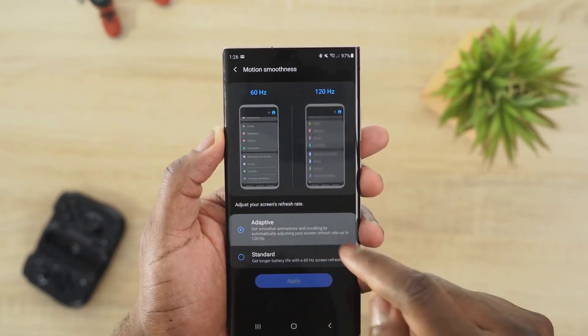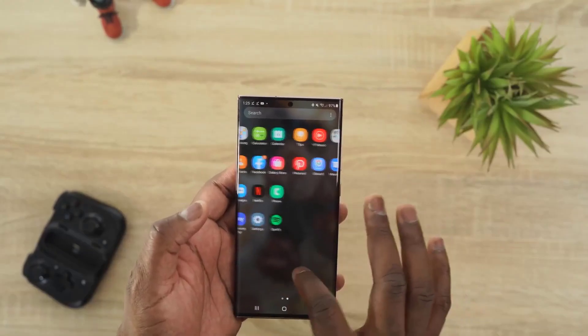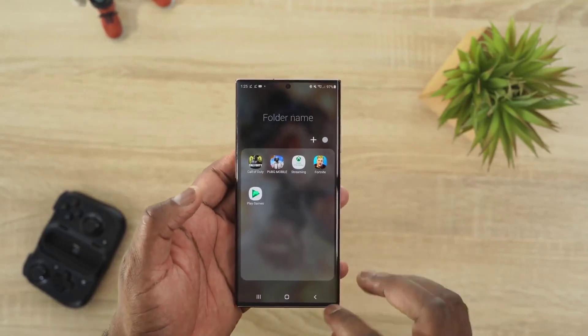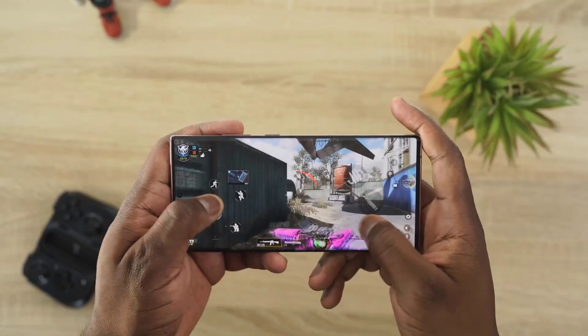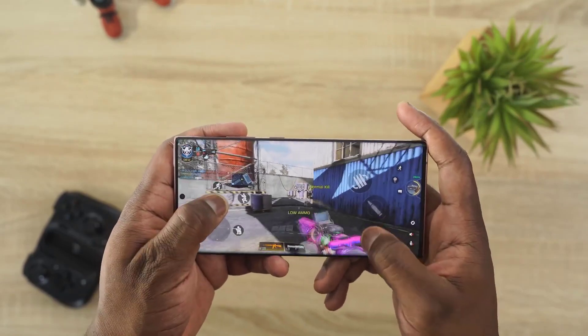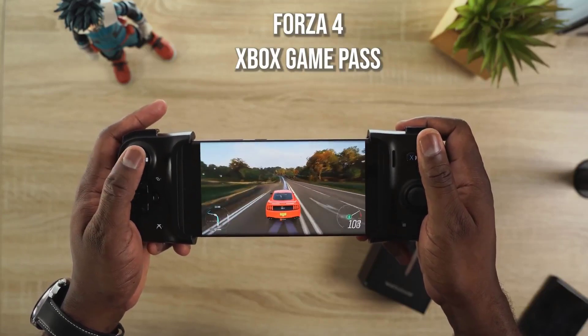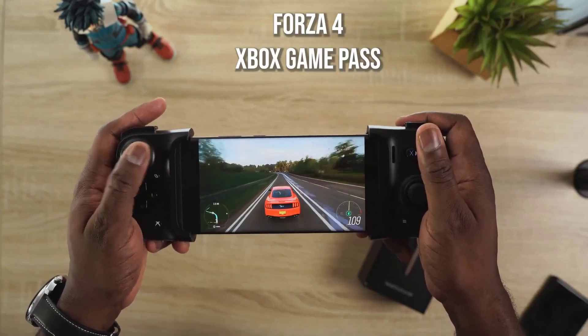Compared to its predecessor, the Galaxy S20 Ultra doesn't look different. It has the same design as the Galaxy Note 10, with curved edges on the screen and the back, and the display is near to the edge of the metal. It adopts the Infinity-O hole on the front for its selfie camera. On the back, it has an aggressive rectangular camera array, and it doesn't have the best design around.